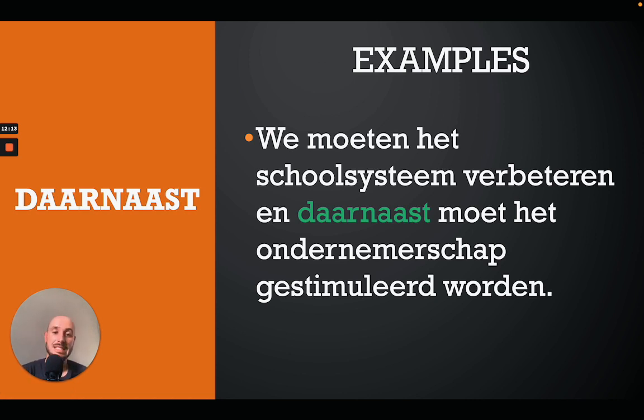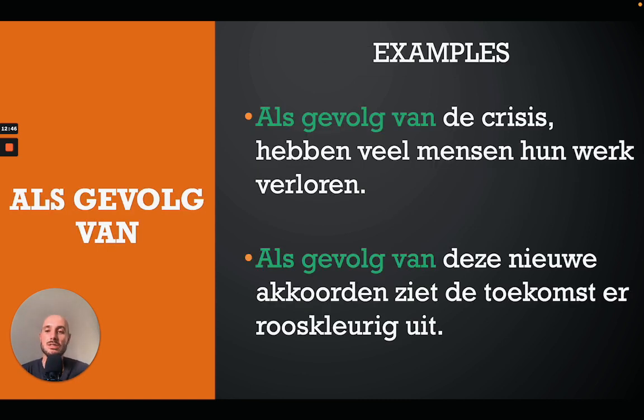The next one is 'daarnaast', which you can translate as 'besides', 'in addition to', or 'additionally'. For example: 'We moeten het schoolsysteem verbeteren en daarnaast moet het ondernemerschap gestimuleerd worden' — we have to improve the school system and additionally, on top of that, we have to stimulate entrepreneurship.